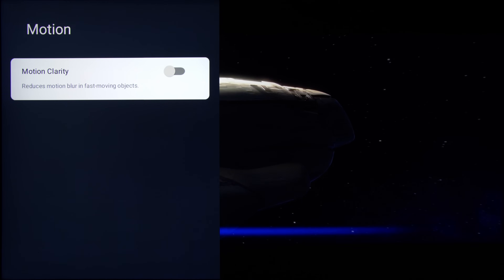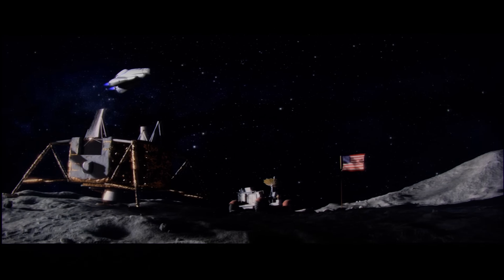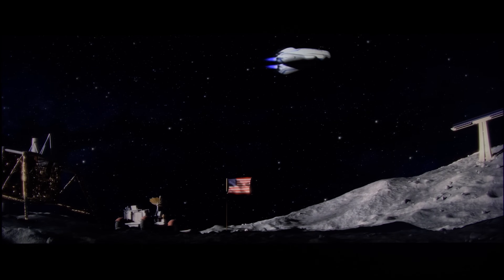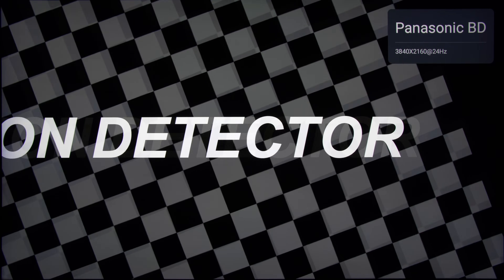Even with motion clarity disabled, the TV correctly performed 3:2 pulldown to present slow panning shots in 24fps content accurately without telecine judder. Should you choose to engage motion clarity, TCL's MCFI or motion compensated frame interpolation did not introduce noticeable interpolation artefacts in 24p material. We did see some microstutter and frame skipping in 50Hz broadcast with motion clarity enabled, so it's best to keep the setting off. Upscaling veered on the soft side with some fizziness, but hopefully not many owners will be watching standard definition content on such a big screen.